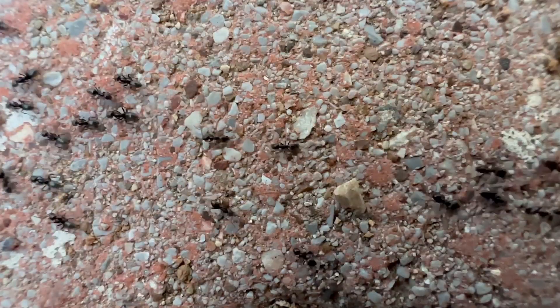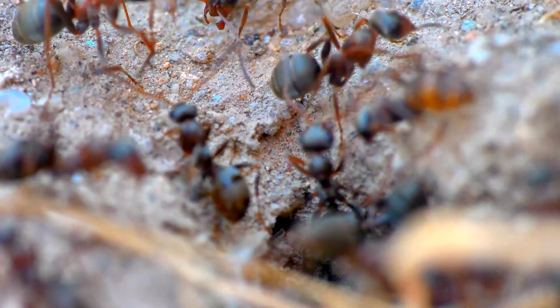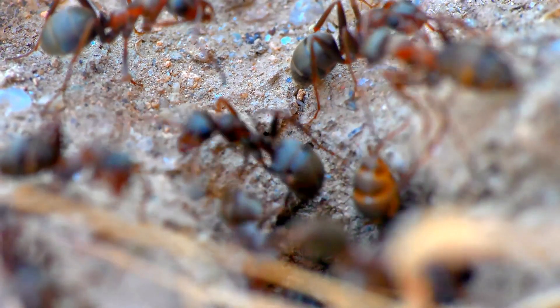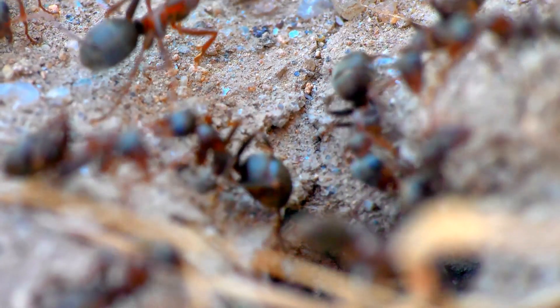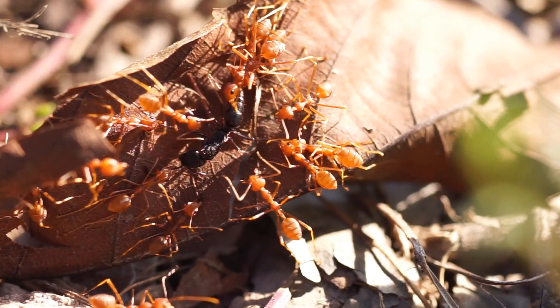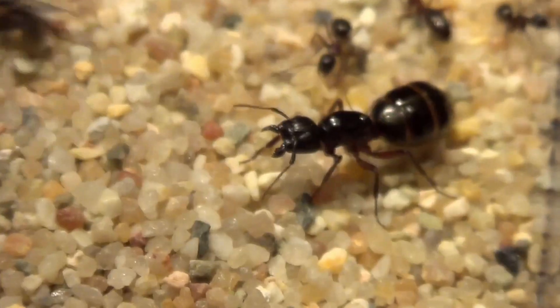Hey everyone, have you ever wondered why all worker ants are female? It's a fascinating question that leads us to discover the world of genetics in these tiny insects. To start, imagine an ant colony like a big organized family. We have the queen,